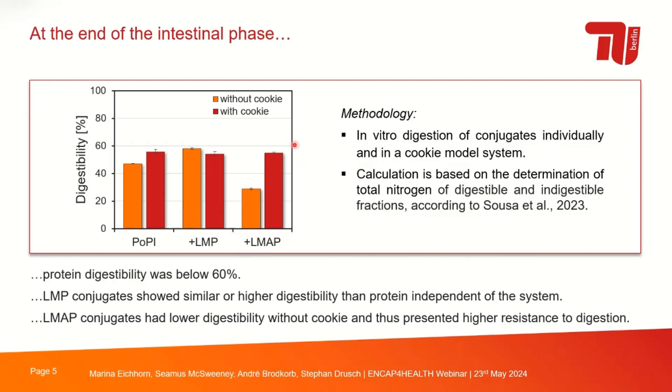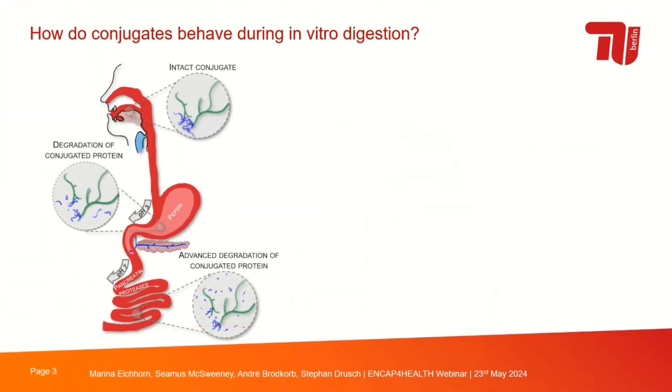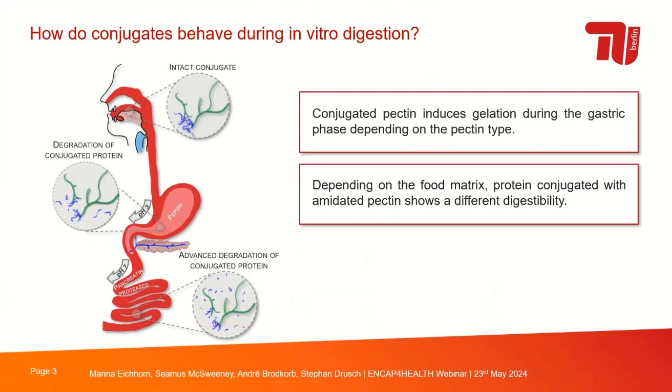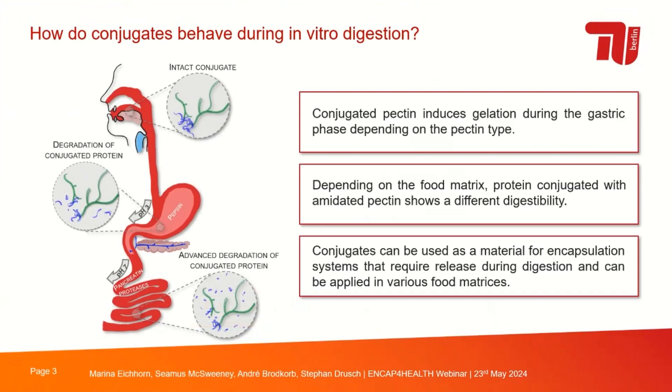This gel network during the gastric phase may result in protection of the conjugated protein against hydrolysis. At the end of the intestinal phase, protein digestibility was below 60%. Conjugates with low-methoxylated pectin showed similar or higher digestibility than protein alone. Conjugates with amidated pectin without cookie showed lower digestibility — higher resistance to digestion — possibly related to the gastric homogeneous gelation. In the cookie model system, the evenly distributed gel network can be disrupted, making the conjugated proteins more accessible to enzymes and thus digestibility increases again.